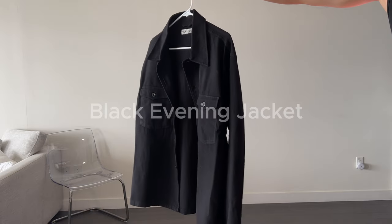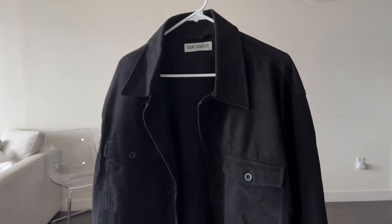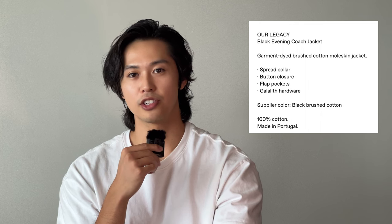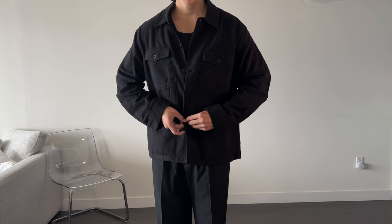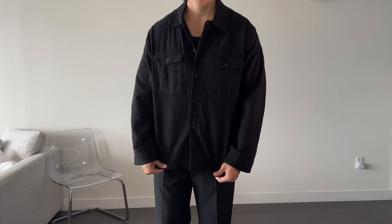What I usually like about their designs is that they're quite relaxed with an oversized fit. Today the piece we're talking about is a black evening jacket — at least that's what they call it, but to me it looks more like an over shirt. This is made in Portugal, 100% cotton, and they call it the brushed cotton moleskin jacket. It has a straight cut with two flat pockets in front, exposed buttons, and the same buttons down the middle.